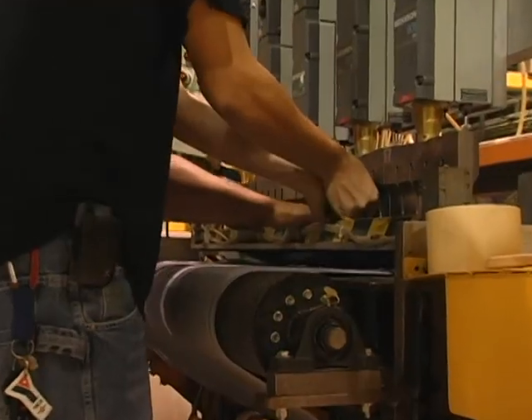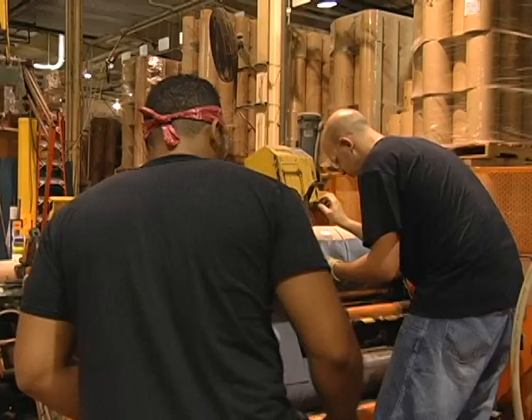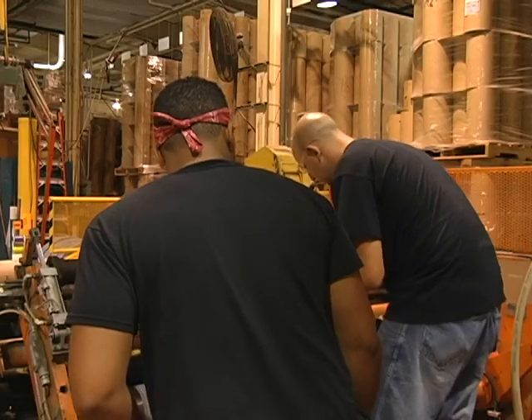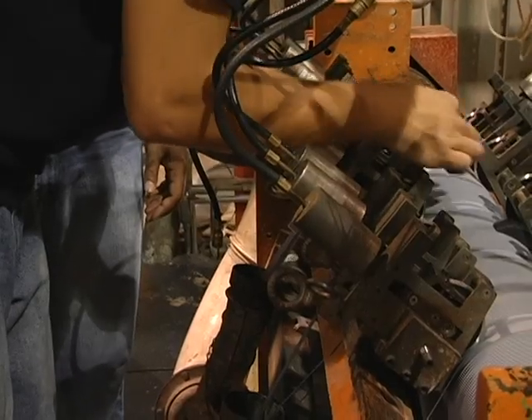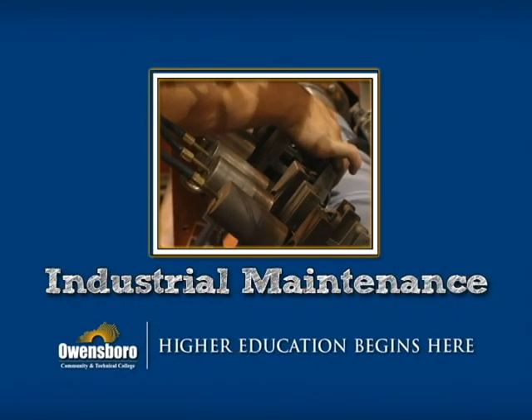Progression in the Industrial Maintenance Technology program is contingent upon achievement of a grade of C or better in required core classes and technical electives. Use the contact info on this page to learn more.